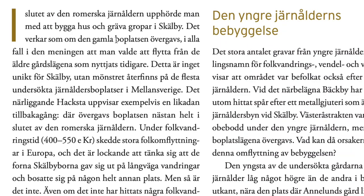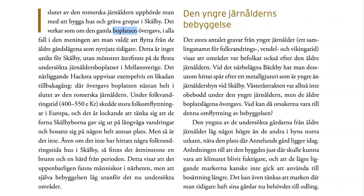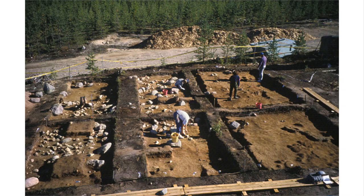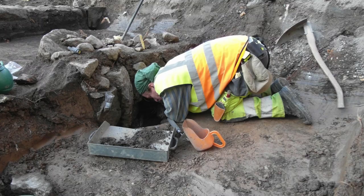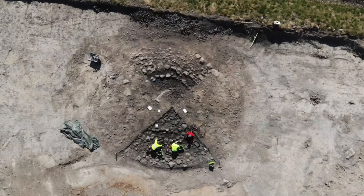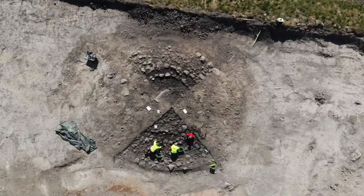It used to be a boplats — a boplats is an old settlement. So when they start an archaeological dig and find evidence of a settlement, that's called a boplats in Swedish. They usually find traces of a well or somewhere where they cooked food, like a burnt mound — that's cracked stones, stones cracked because of fire when they cook food.